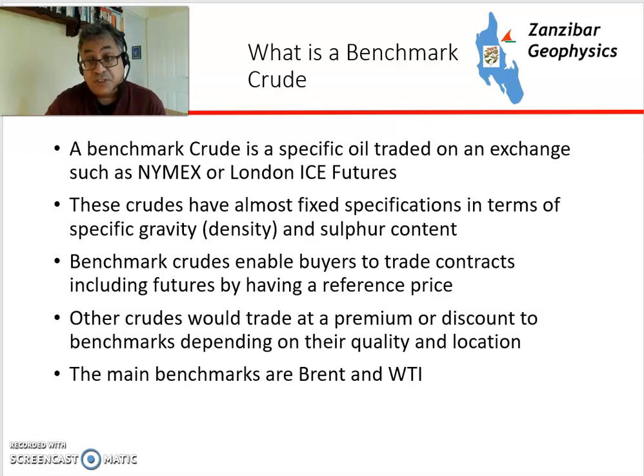There are all sorts of markers around the world. The most famous two are Brent in London and WTI in America — West Texas Intermediate — but there's also Western Canadian Select, Bonny Light, Saudi Arabian Heavy, and others.